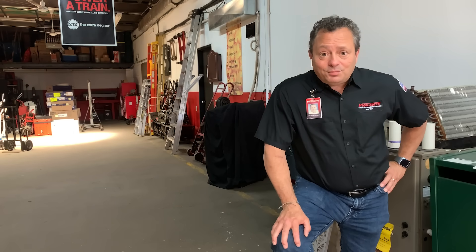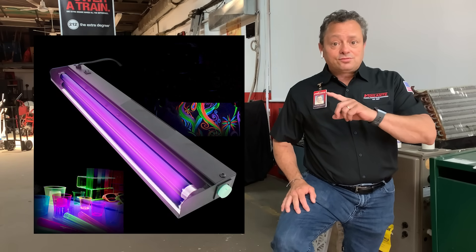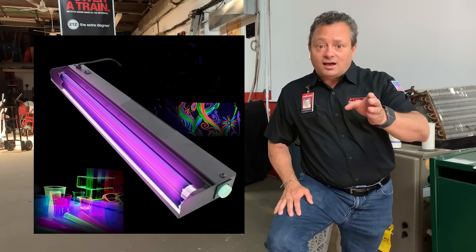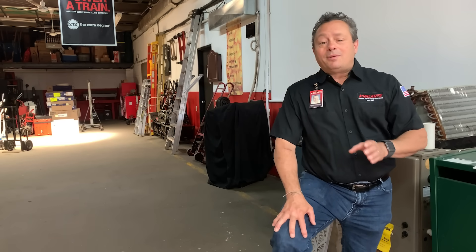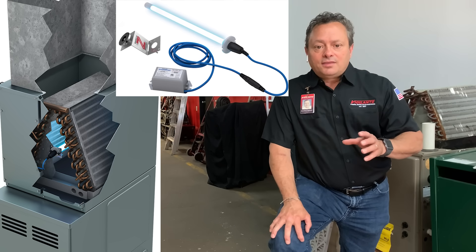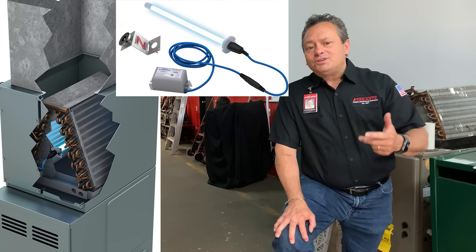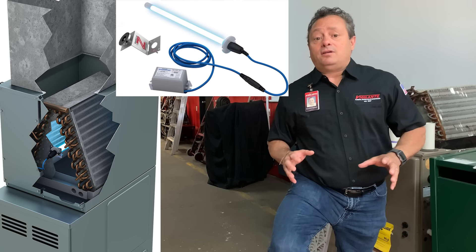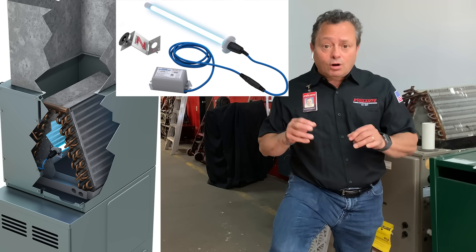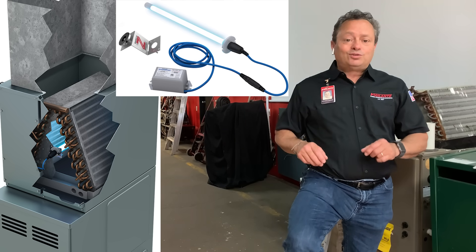The next IAQ product I'd like to speak to you about is the ultraviolet light. Now, we're not talking about the ultraviolet light you had as a kid from the Halloween shop. We're talking about a shortwave, ultra-powerful ultraviolet light that can kill viruses, bacteria, germs, and mold, and truly create a clean space in your home. We can help you pick the proper light for your system and get it installed right away.